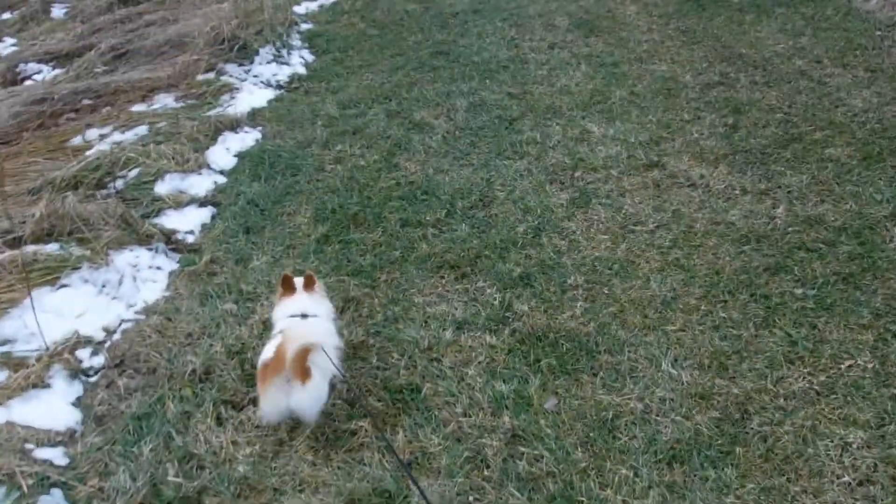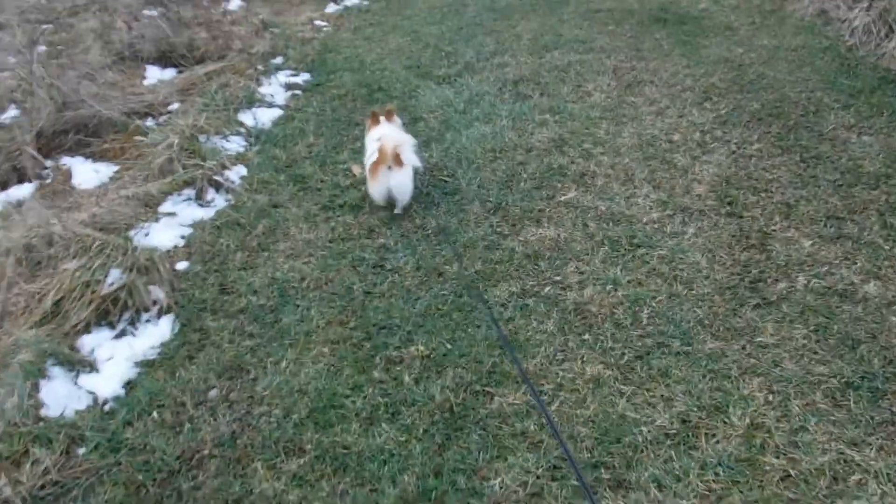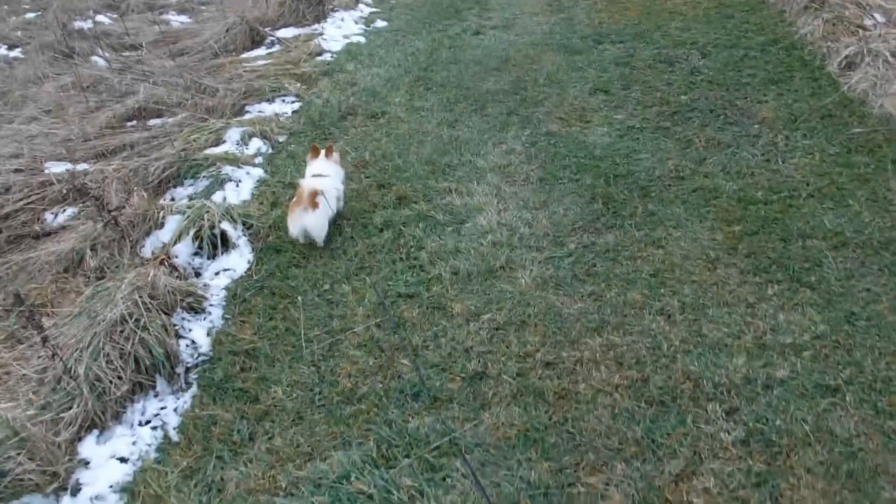I'm trying to do more walking because they recommend before surgery to do a lot of walking to help with blood clots in the legs. You don't want to do a lot of sitting before surgery.